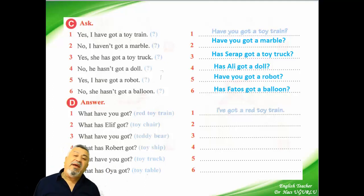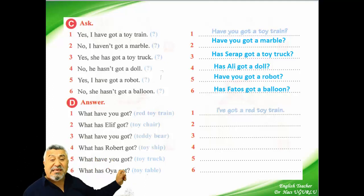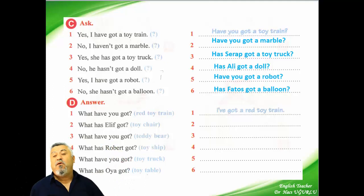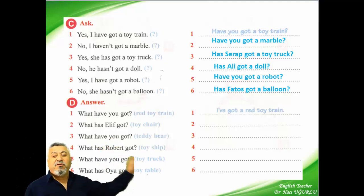And the other one — my friends, here we have six questions and we are answering them by using the blue words. What have you got? I have got a red toy train. She has got a red toy train.